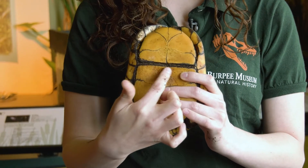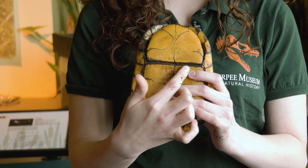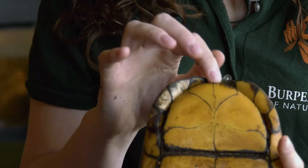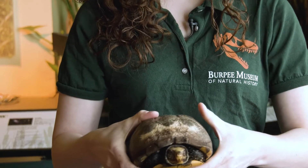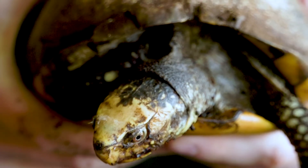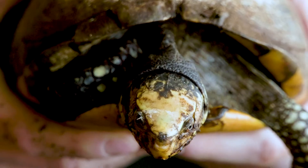If we flip up to see the bottom of his shell, there's actually going to be this line right here, and this line is a hinge in his shell. If I poke his head again, you can see that this part of his shell starts to move upwards and it completely closes him off, so he is completely safe in his shell when he does this. He's actually the only turtle of Illinois that can have this ability — it's something very special to him.